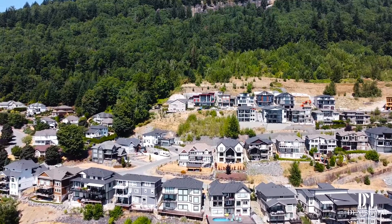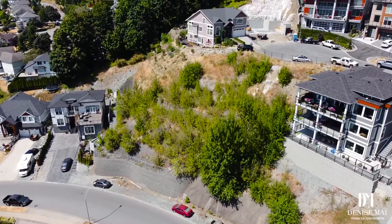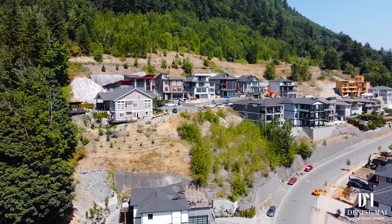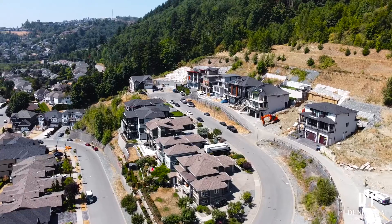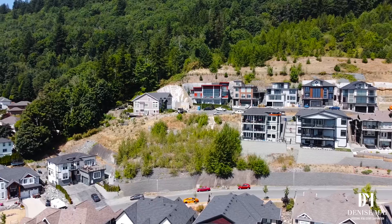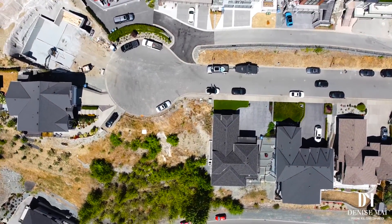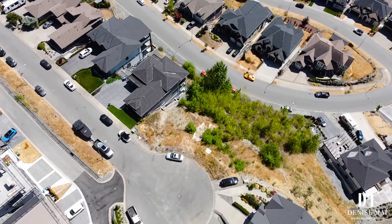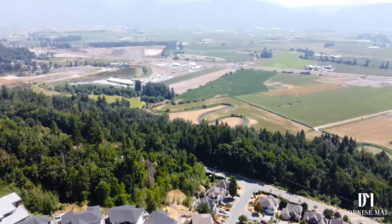This incredible lot size of 13,270 square feet is located near the prestigious Eagle Mountain development. Build your dream home on this 180-degree unobstructed, one-of-a-kind view lot. This property offers magnificent views of the Sumas Flats as well as Mt. Baker.